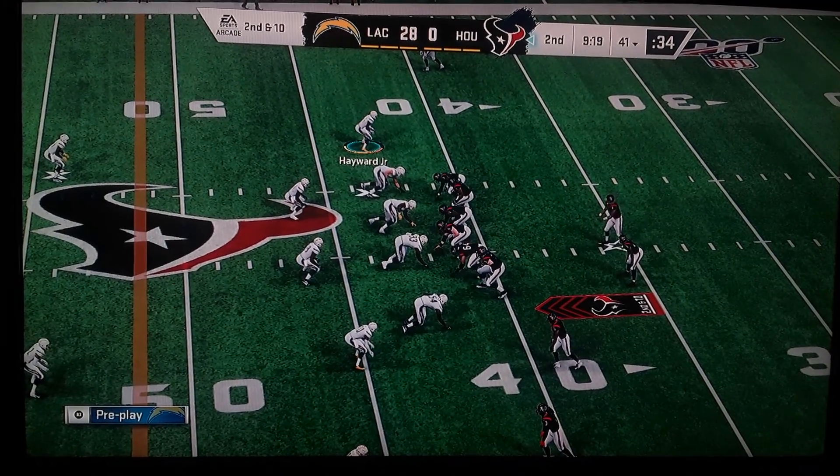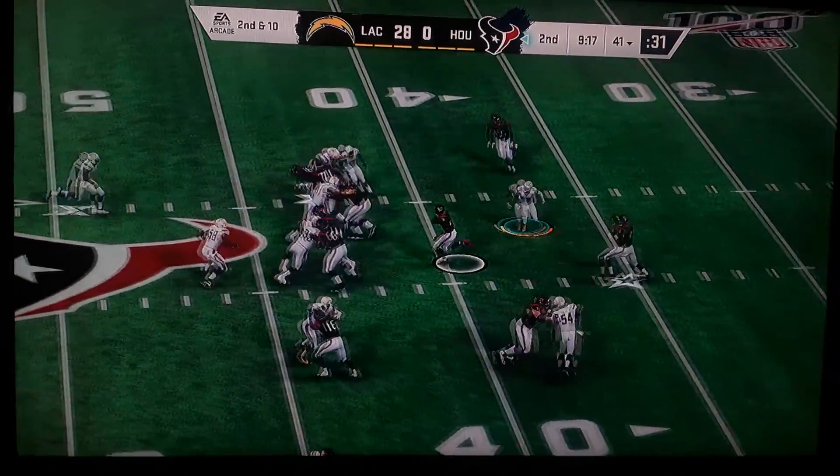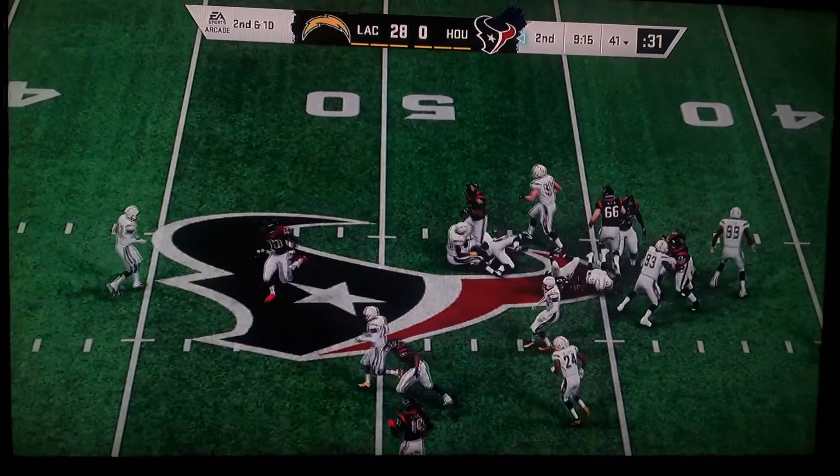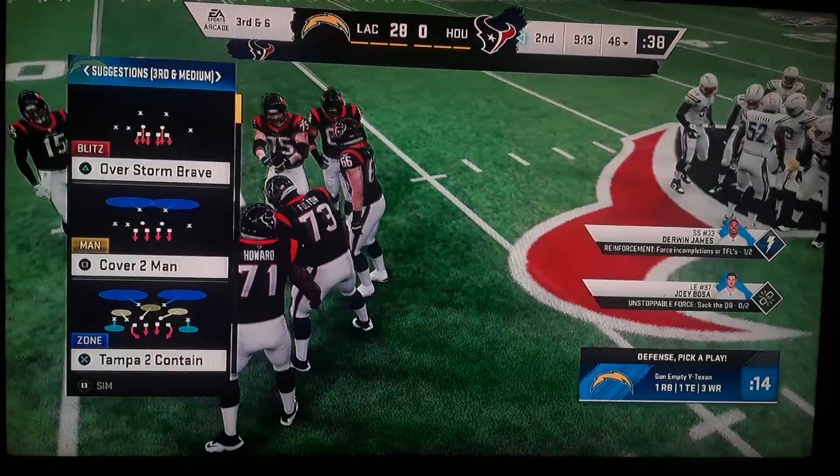Some of the fans here don't seem too happy about what we've seen in this first half. Not at all. I understand why — they look lethargic, it's the same. But it shows on the scoreboard, and he'll take this for about four yards up to the marker.